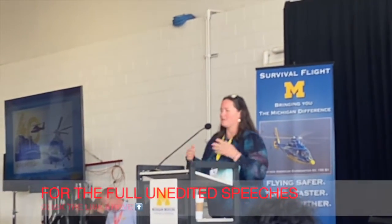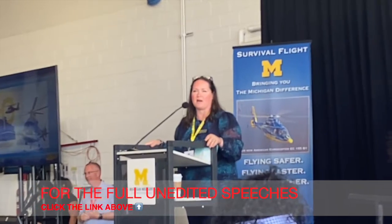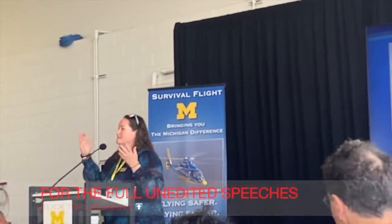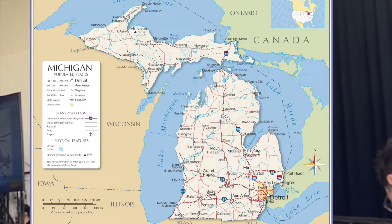Representative Reingans took the mic: 'Thank you so much for inviting me to speak today. I come with greetings from all 110 members of the State of Michigan House of Representatives and 38 members of the Senate. Since Survival Flight serves every single corner of our two pleasant peninsulas, they are all very grateful, and I am very grateful for the work that you do. Thank you to the University of Michigan for being a public entity that serves our entire state.'